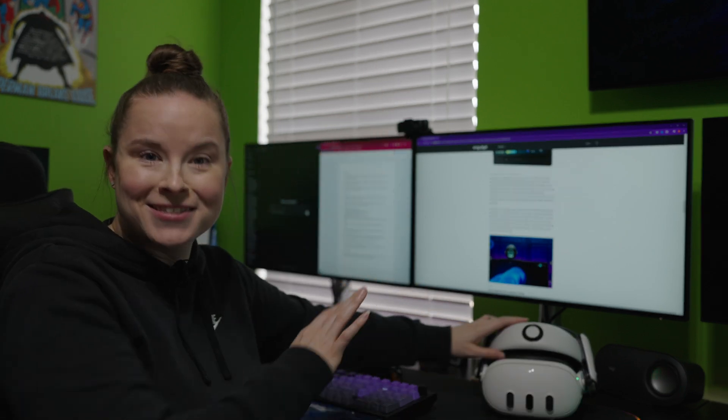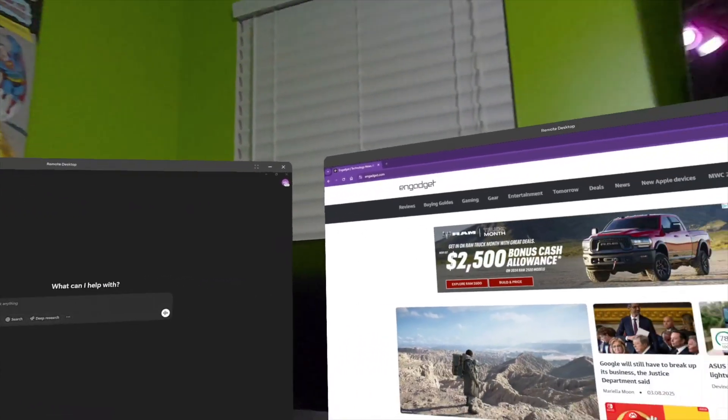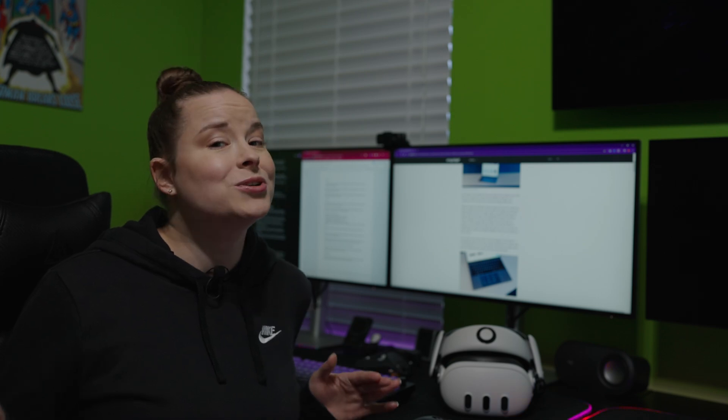What if you could ditch all of this for this? Would it work? We spent the entire day using Windows 11 inside our Quest 3 and 3S to see if it can really replace your PC monitor. The big question is: is VR finally good enough to take over our desk setup, or are we just not there yet? Let's find out.